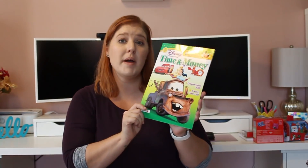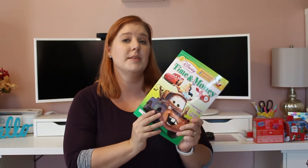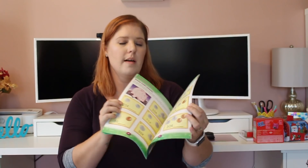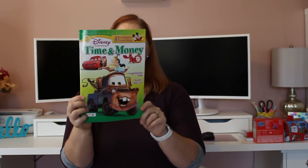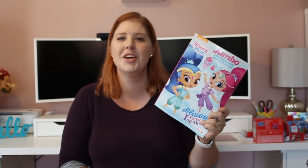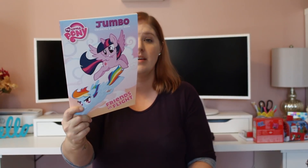I picked this up for my son — I don't think they've started it in first grade yet but I want him to be prepared. It's a time and money learning book with activities on telling time in the front and counting money, coin values, in the back. I picked it up for him to work on over the holiday breaks. I also got my twins two coloring books — one Shimmer and Shine and one My Little Pony, since they love both.